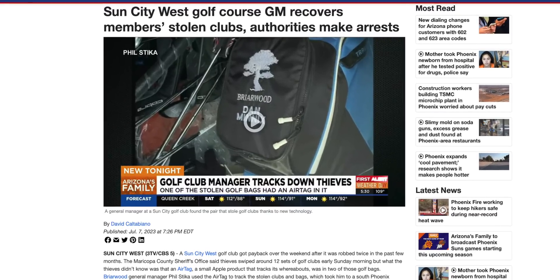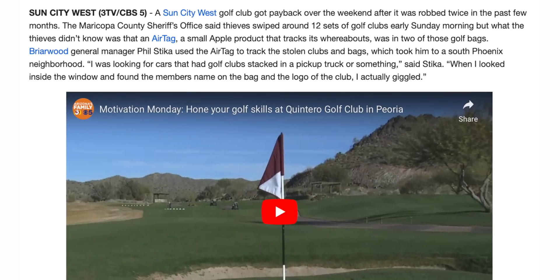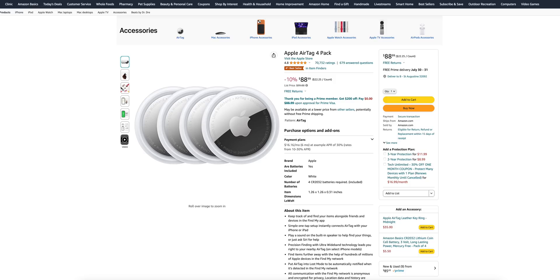Finally, another crazy AirTag story: a golf club in Arizona was robbed twice, and the thief stole thousands of dollars' worth of golf clubs. But two of the stolen bags had AirTags hidden inside, placed there by the club manager. He tracked down the car full of stolen clubs, alerted police, and the man was arrested and now faces felony charges. AirTags are also on sale for Prime Day — put them in everything, since most thieves won't know what they are.